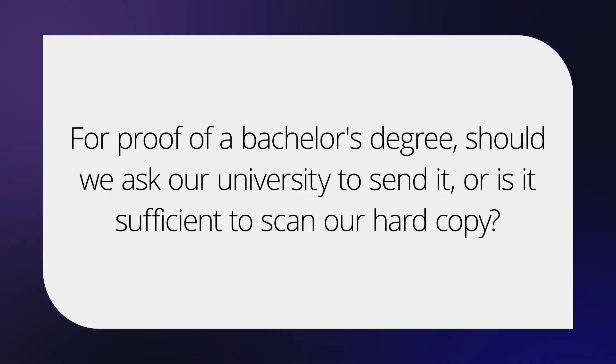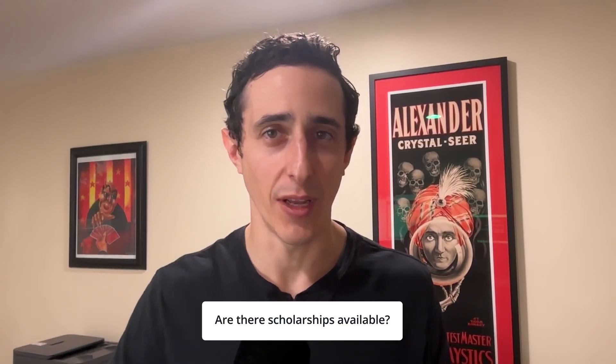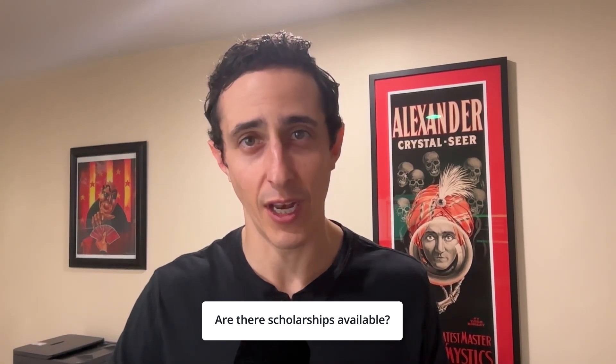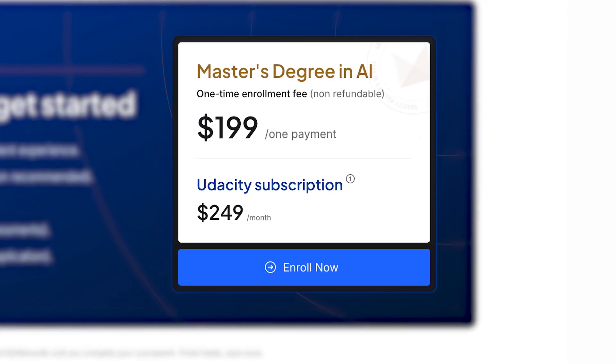For proof of a bachelor's degree, you can literally take a picture or scan your transcript and submit it through our portal, and we can review it from there — the registrar team will get in touch if they have questions. Are there scholarships available? We do not currently offer scholarships specific to the master's degree program, but Udacity does sometimes run promotions for our subscription. If you buy the subscription during a promotion period, you'll be able to get access to the master's degree program at a discount. All it takes to get started is that monthly subscription, which starts at $249 a month and a $199 one-time fee.